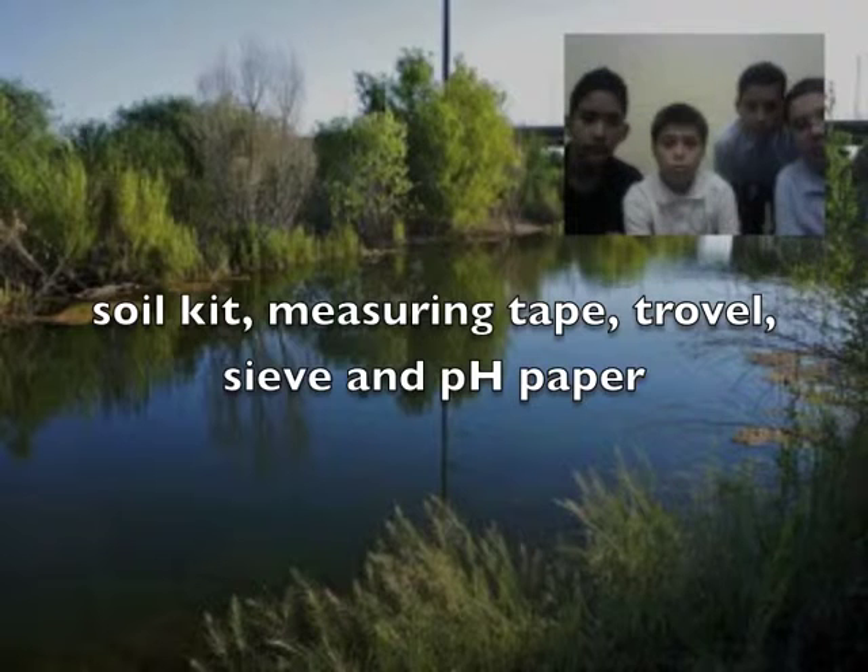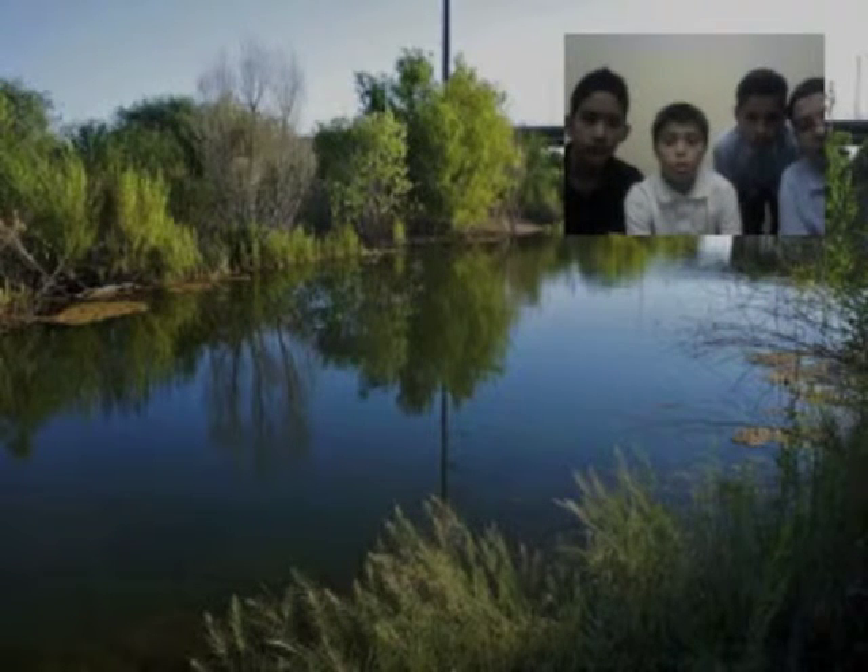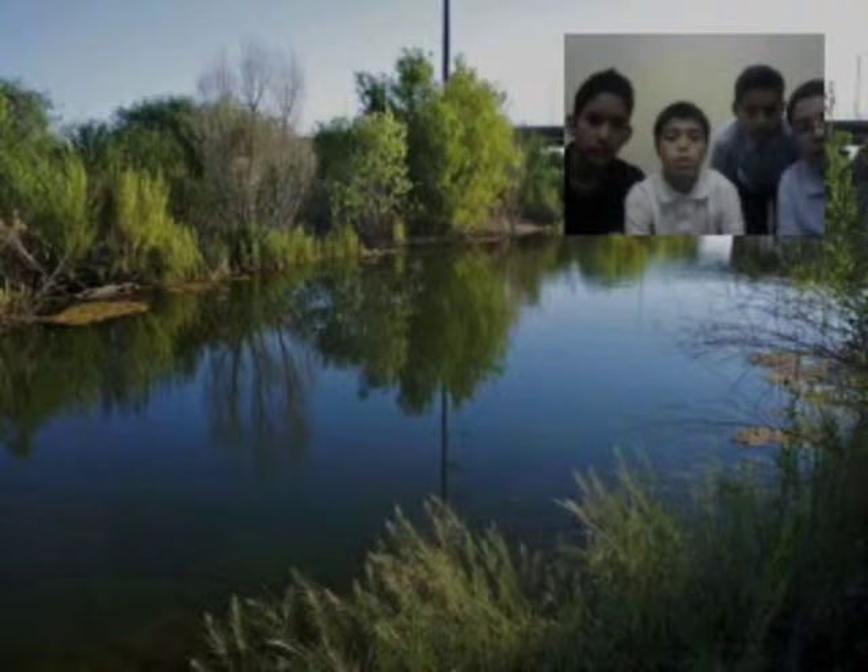Soil kit, measuring tape, trowel, sieve, and pH paper. We took notes on the weather because that also affects the soil. It was Thursday, March 14, 2014. It was cloudy and windy. The temperature was 60 degrees.